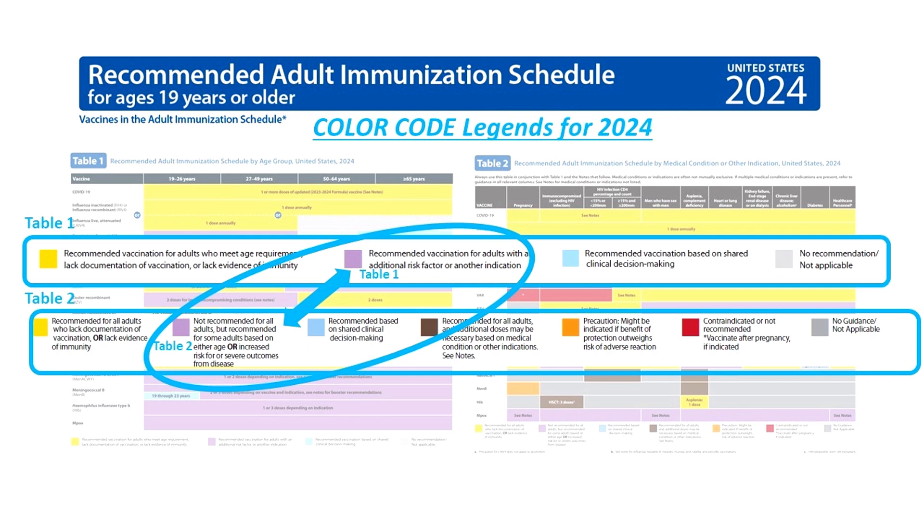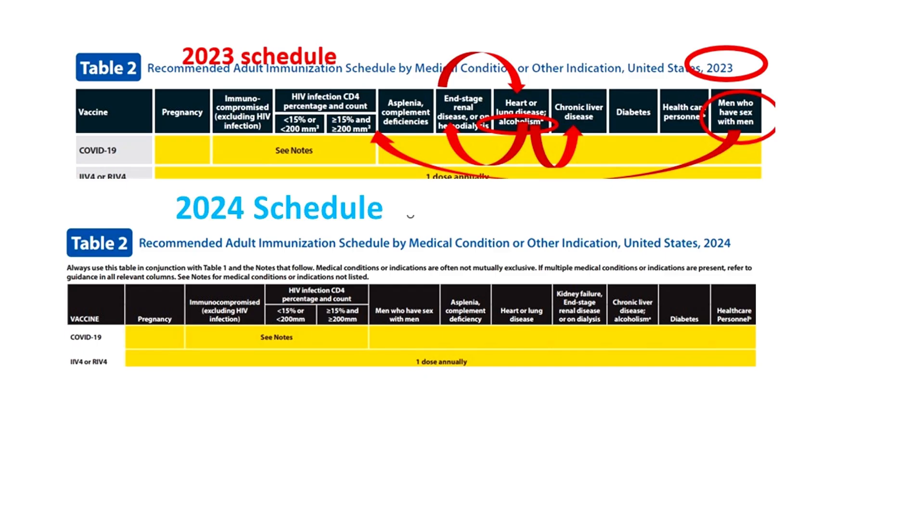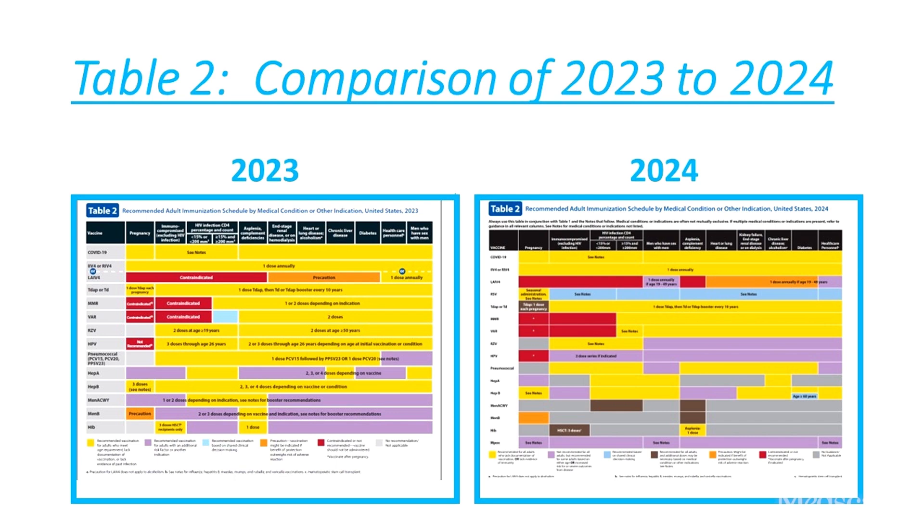The color purple has a different meaning on Table 1 than on Table 2. The order of the conditions covered in the columns on Table 2 have been switched up. The same headings are there as in 2023, but they've been reorganized. And even for vaccine recommendations which have not changed, the color code keys reflecting the recommendations have.